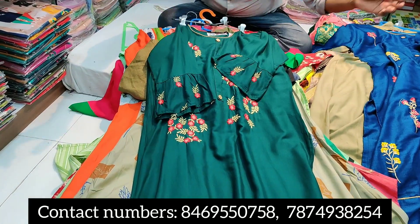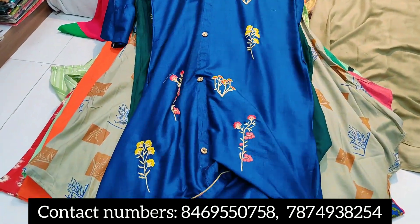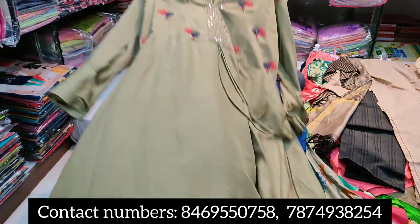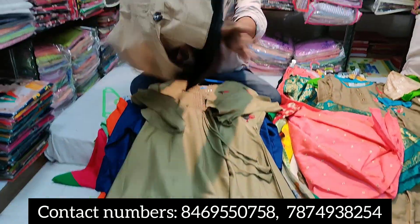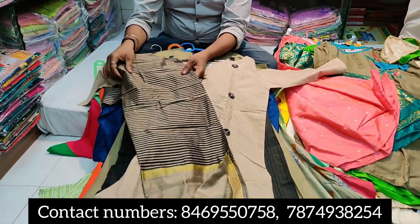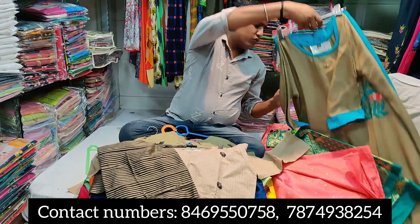The starting range is only 35 rupees and we have beautiful kurtis available here. The last range goes up to 400-500 rupees. We have a shop for kurti manufacturers. This is a very good shop with a great response.